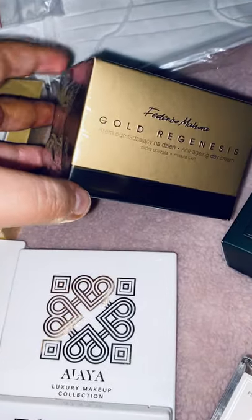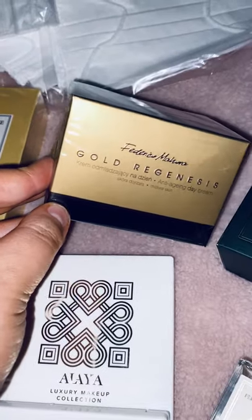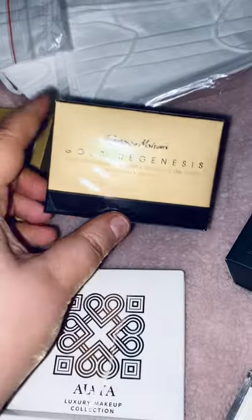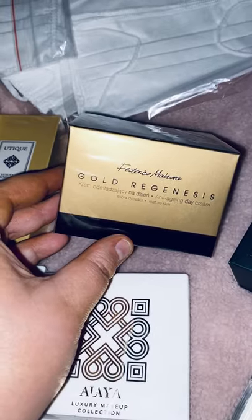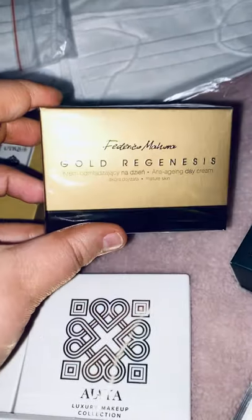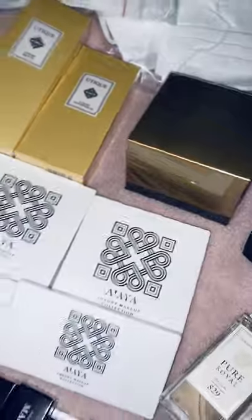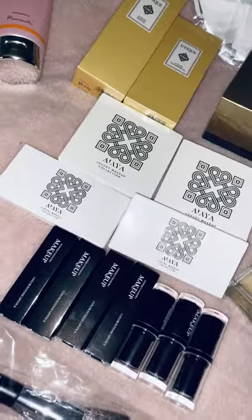Then we'll move on to the Gold Regenesis — this has been compared to Chanel face cream. I picked the anti-aging day cream because I'm mid-30s now and need all the help I can get. They also do a night cream and a couple of other things in that range. I actually bought this myself — I don't get these for free — I wanted to try it so I could recommend it to you guys.